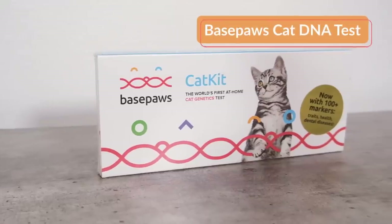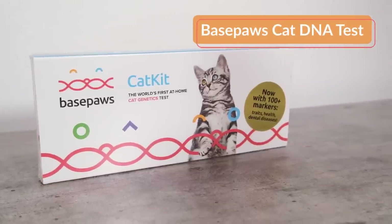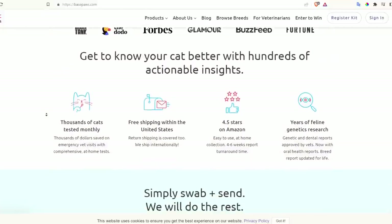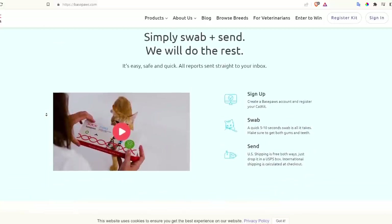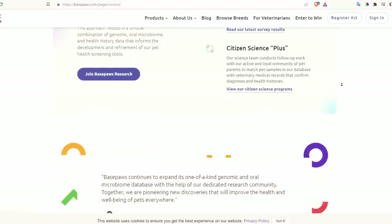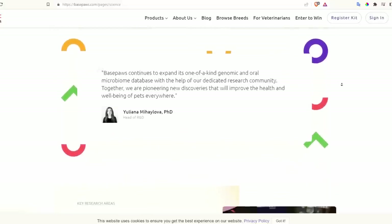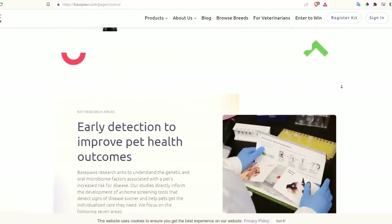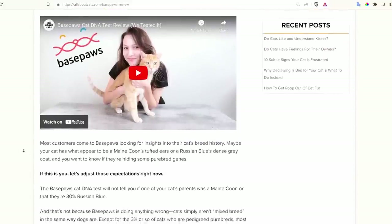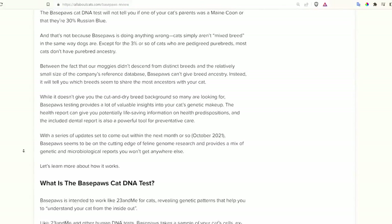Let's start off with the DNA test from Base Paws, the only cat-specific DNA test company. Base Paws was launched in 2016, and I've tried it out a number of times since pretty close to when it was founded. Their database is constantly expanding. They're working on feline genetics research, researching the correlation between genetics and health conditions, and looking into the feline oral microbiome. Over the years, I've seen their results change and presumably improve over time.